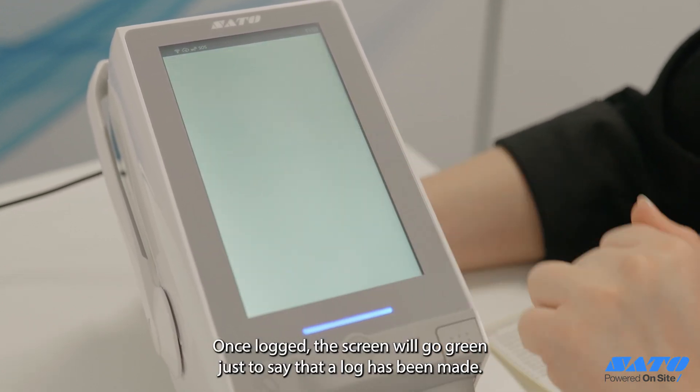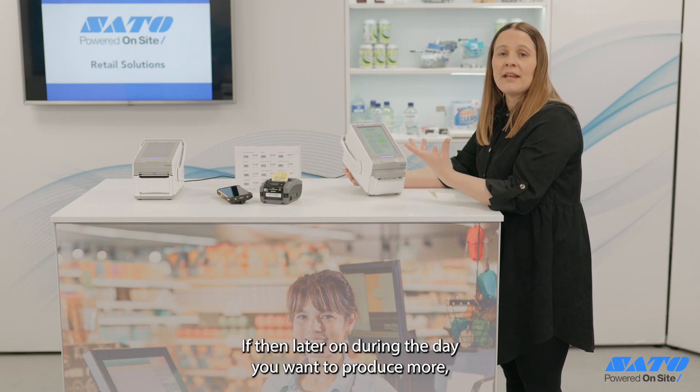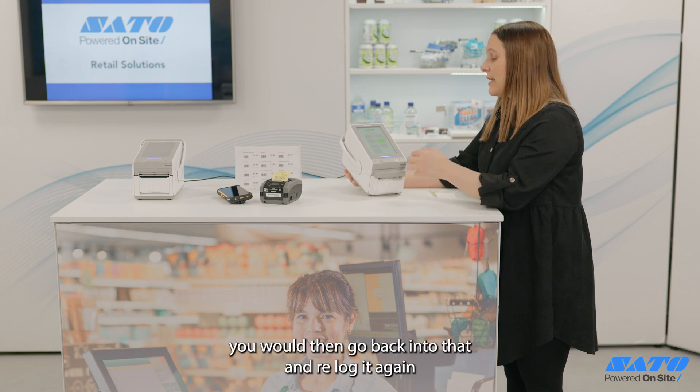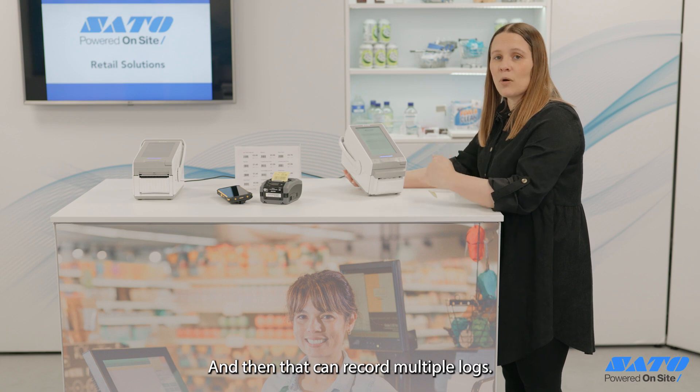Once logged, the screen will go green just to confirm that a log has been made. If later on during the day you want to produce more, you would go back into that and re-log it, and it can then record multiple logs.